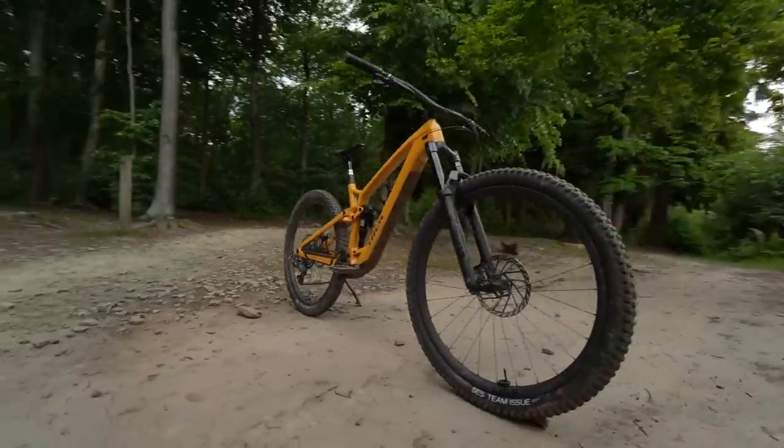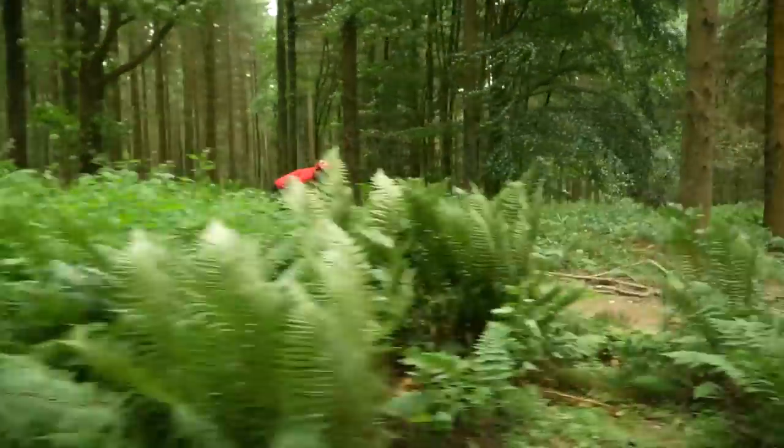And it's also quite different to the existing lighter-weight e-mountain bikes. I think this sits in a real sweet spot in that mid-power range that gives a little bit more of the best-of-both-worlds scenario than that lightweight stuff that originally started there, which was really focused on just the weight.